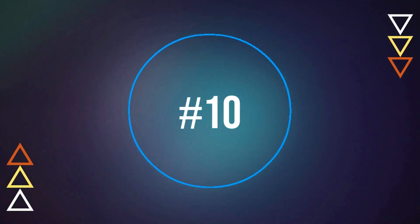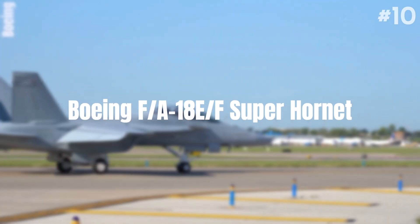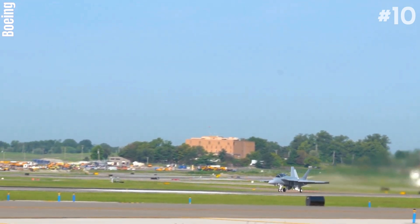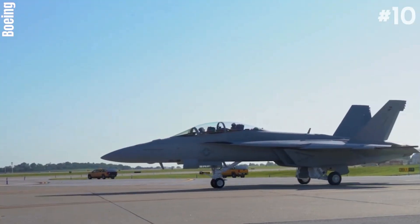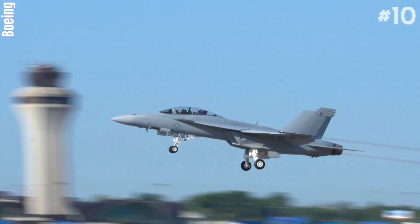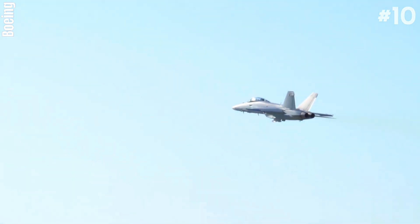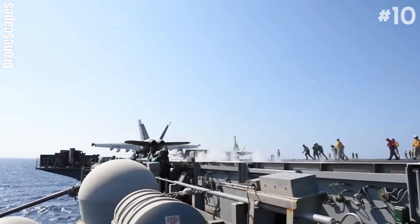Number 10: Boeing F/A-18E/F Super Hornet. The Boeing F/A-18E and F/A-18F Super Hornet are twin-engine, carrier-capable, multi-role fighter aircraft variants derived from the McDonnell Douglas F/A-18 Hornet series. The F/A-18E single-seat and F/A-18F tandem-seat variants are larger and more advanced versions of the F/A-18C and D Hornet. The Super Hornet was designed and initially produced by McDonnell Douglas in 1995 and began low-rate production in 1997.